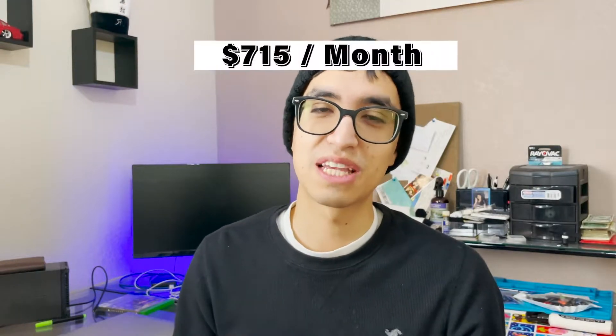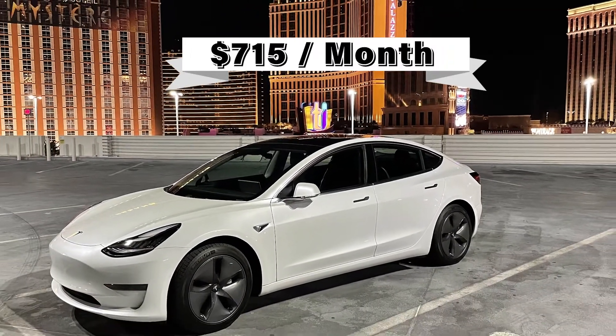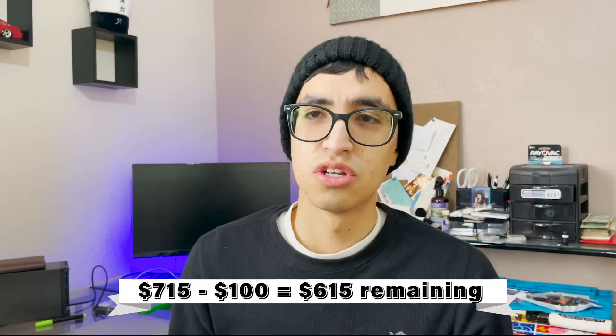Currently, I pay around $715 a month for my Tesla Model 3 finance payment and insurance cost. Not to mention, I'm technically saving around $100 a month in gas — I don't have to spend on gasoline anymore. I do want to share some background information.